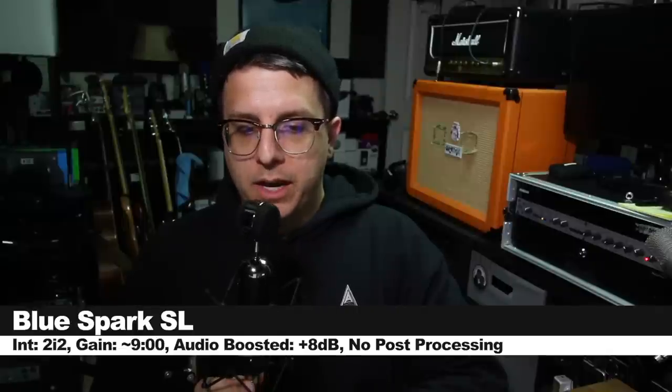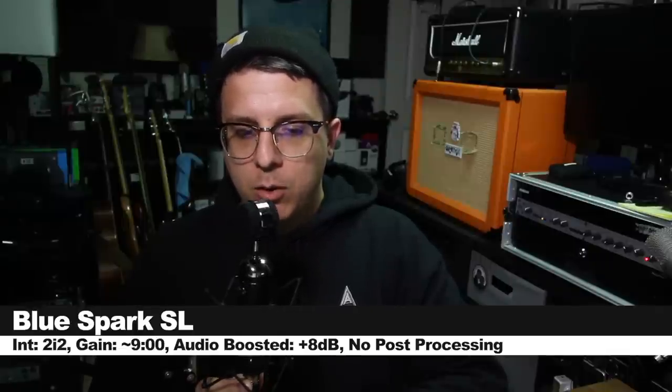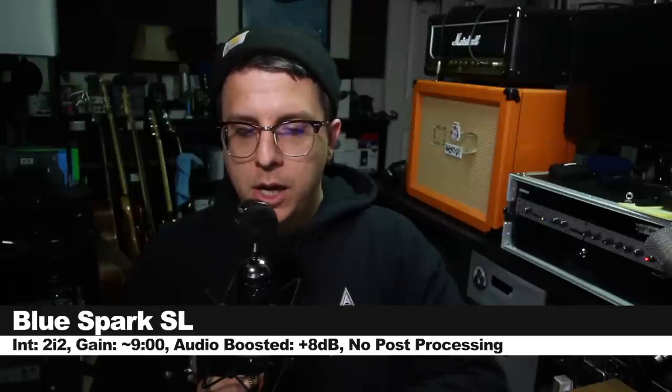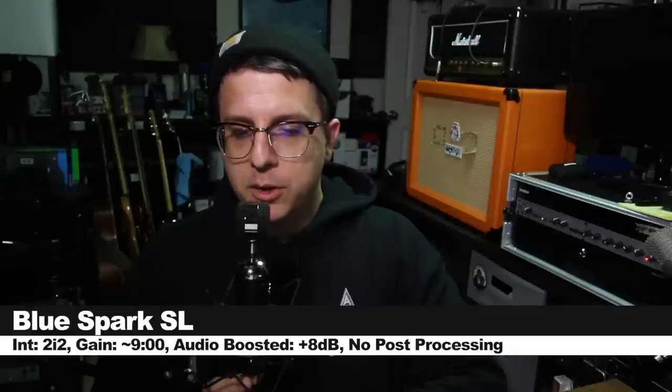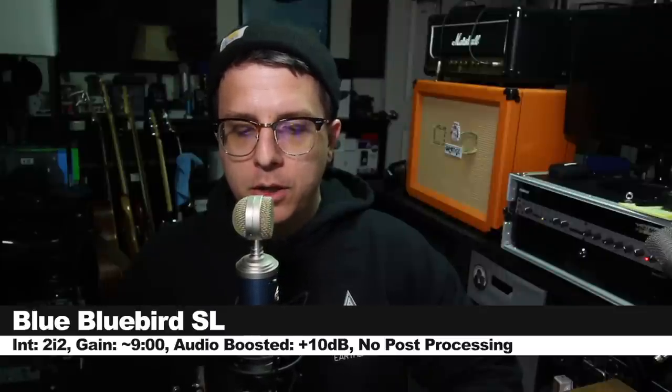Now I'm spinning around the Spark SL to show you how it sounds from 90 degrees or the side. We'll continue around to 180 degrees to show you the rear rejection and rear coloration, moving back around to 90 degrees, and then slowly resolve at zero degrees. Now I'm spinning around the Bluebird to 90 degrees to show you the off-axis coloration and rejection, continuing around to 180 to show you how it sounds from the rear, around to the secondary 90 degree angle, and ending back at zero degrees.